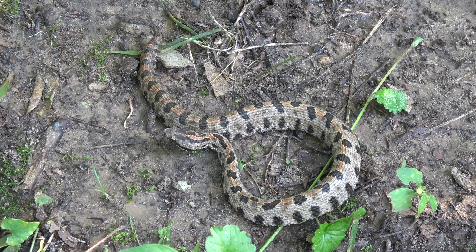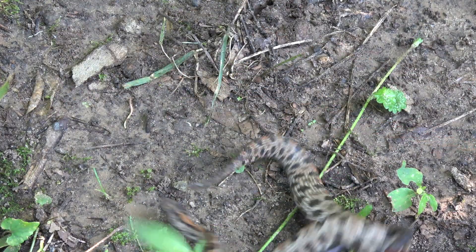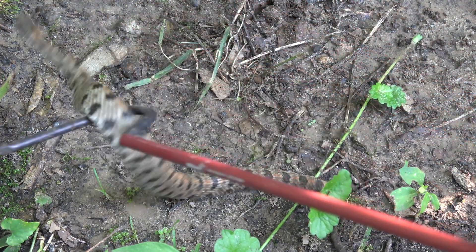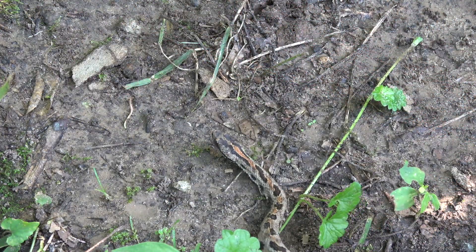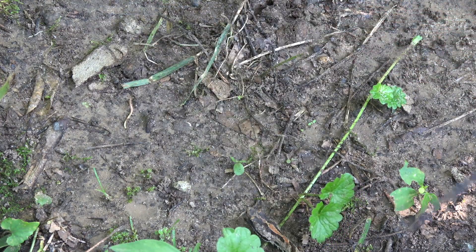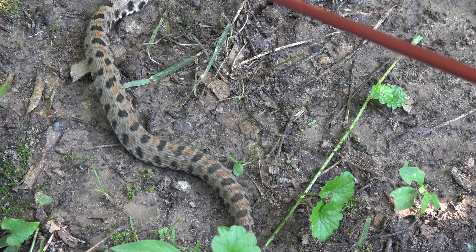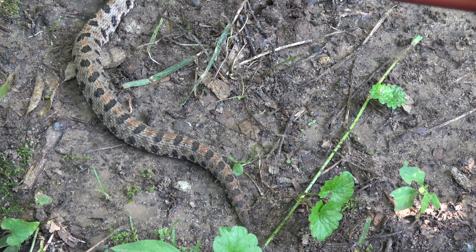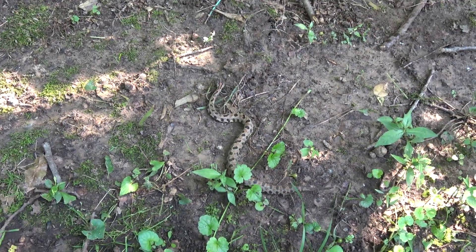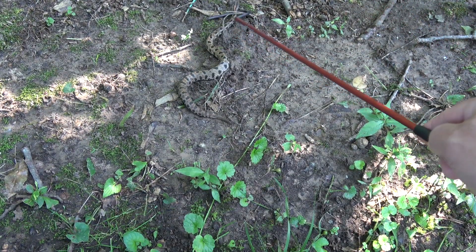Here we have just a regular adult western pygmy rattlesnake, and he is not wanting to stay still. We're going to see if we can get some shots of him. These guys are venomous, so we definitely do want to stay back and not get where we can be bitten.